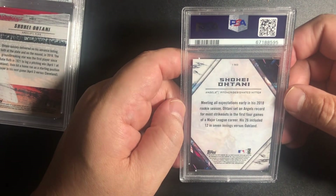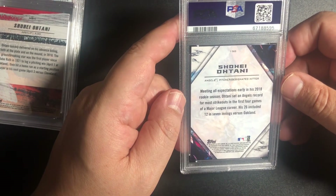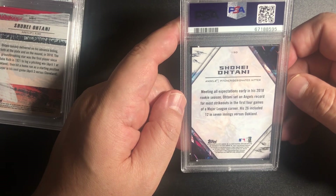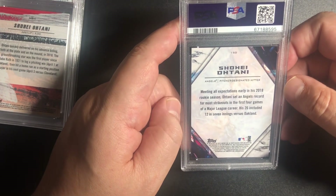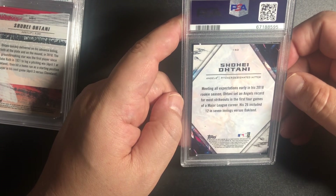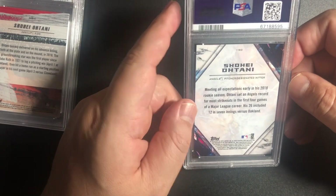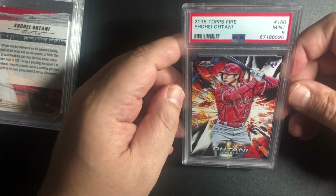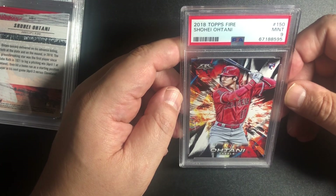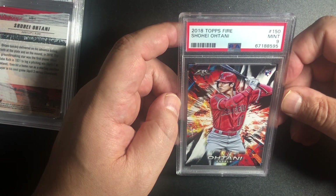So I sent a lot of Shohei Ohtani. Obviously they're not in the playoffs anymore — I was hoping they would make it when I sent these in. But he's just been amazing. I've been holding onto these for a while — I just wasn't going to grade him until I saw exactly, because he had a rough spell the first few years with injuries. Now he's a hot topic — he's on the MLB The Show cover. So it was time to bring these out and grade them. This is a fire card — probably a base 2018 Topps Fire, and got a 9. There is a little bit of issues with the edge, a little white, but other than that it's a beautiful card. 2018 Topps Fire number 50, mint 9.